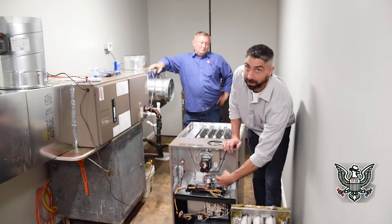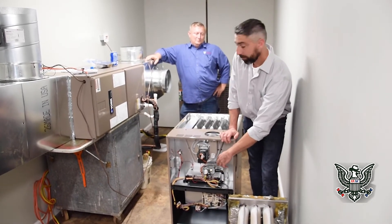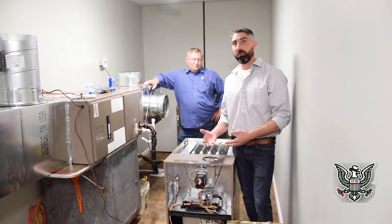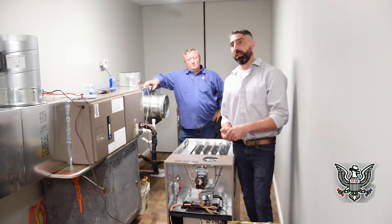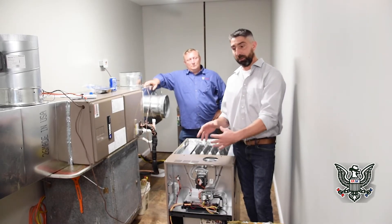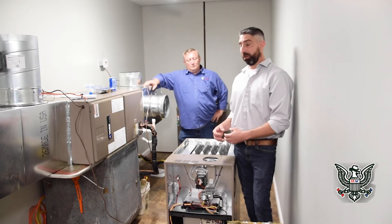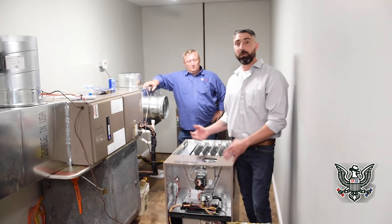That's what the burner is doing inside the furnace. If you look in and see a yellow or orange flame, you've got an issue. It's either getting too much gas pressure, or it's suffocating — not getting proper combustion air — or the exhaust could be blocked by a dirt dauber nest or something similar.